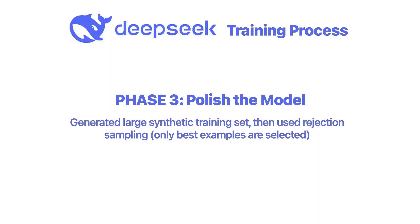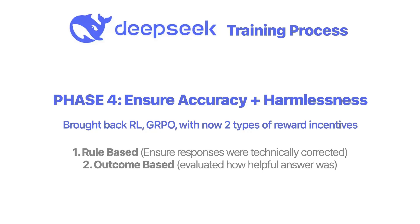In the third phase, DeepSeek focused on polishing the model. They generated a large synthetic dataset and then used rejection sampling, where only the best responses generated by the model were selected for further refinement. Once the top-quality outputs were curated, DeepSeek applied a second round of supervised fine-tuning. Phase three basically gave the model a final coat of polish, and then that final phase focused on making the model more accurate, harmless, and user-friendly.